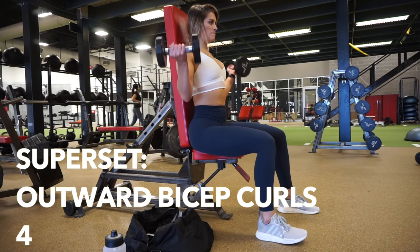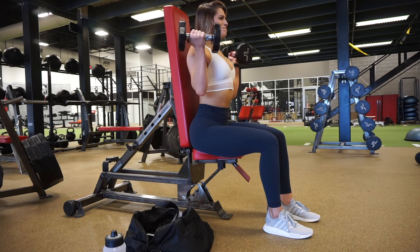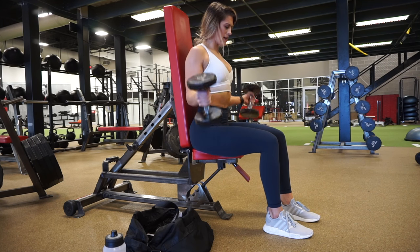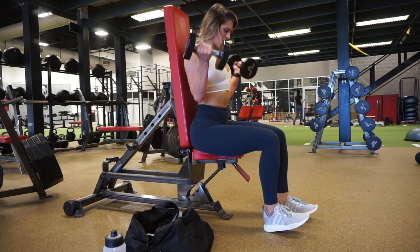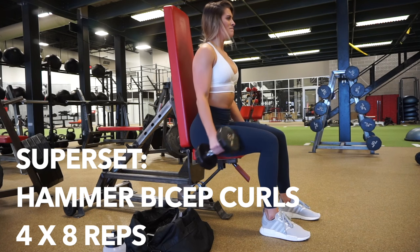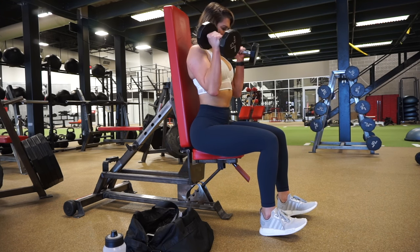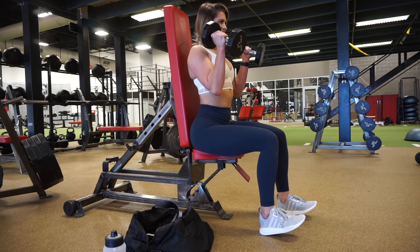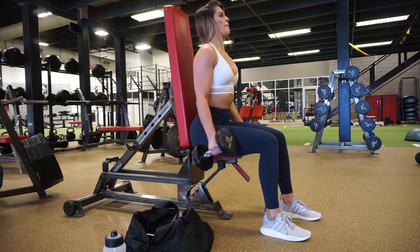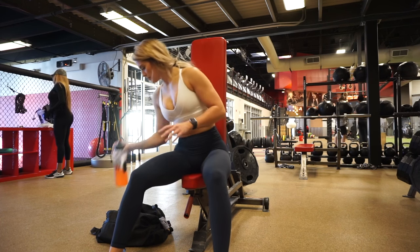Nothing puts a damper on my day like having to pee in the middle of a workout. To finish off this workout I am doing a bicep superset: outward bicep curls seated — seated so you're less likely to use your body to pull the weight up — then hammer bicep curls with elbows pinched to the side the entire time. I was using 15-pound dumbbells. Use a weight that challenges you. We are doing four sets — bicep curls back to back, take a breather, and repeat for a total of four supersets.